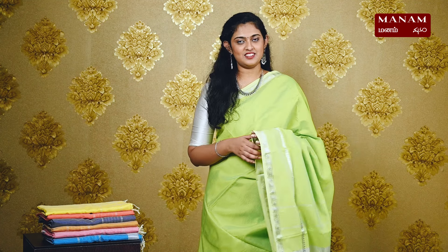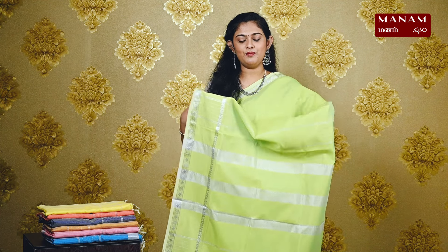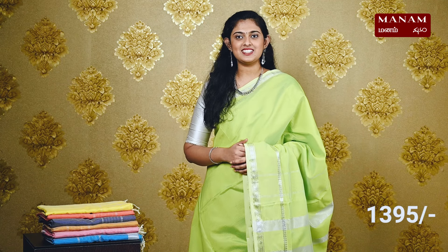For the next shade, we have this bright neon green color saree. It has a plain body and double-sided silver zari contrasting borders. We have a silver zari striped pallu with tassels at the bottom. And this saree also comes with a running blouse and it is priced at Rs. 1395.